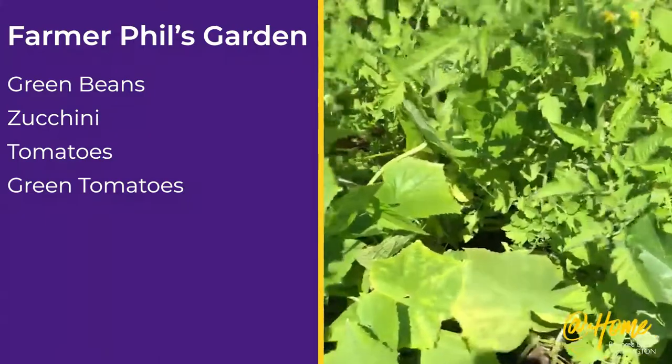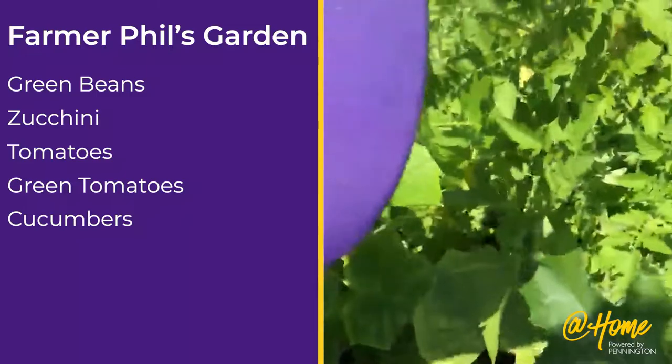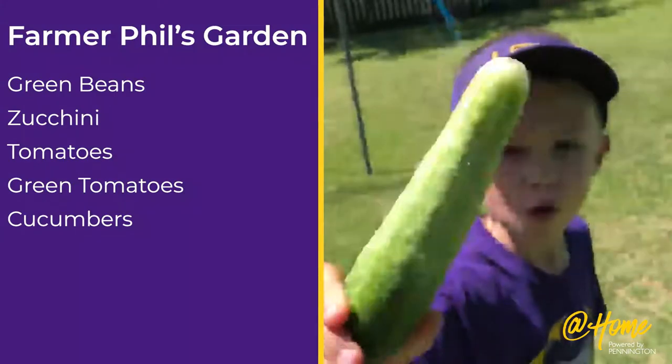Here's my personal favorite — cucumbers! Right here we have a big cucumber. Woohoo!